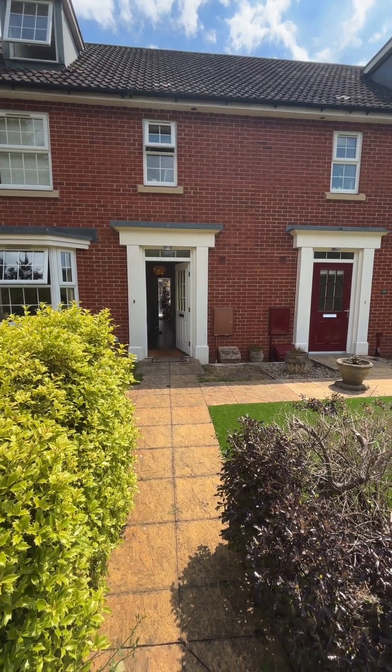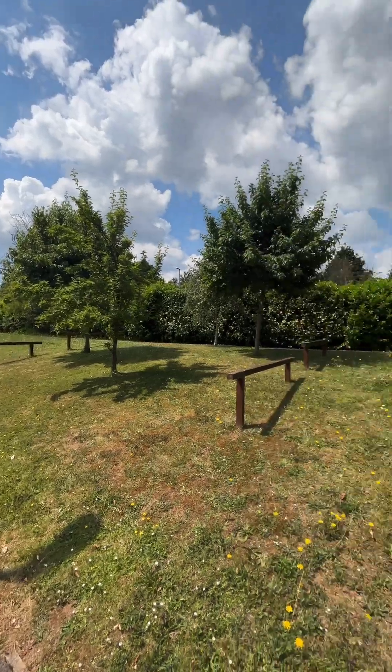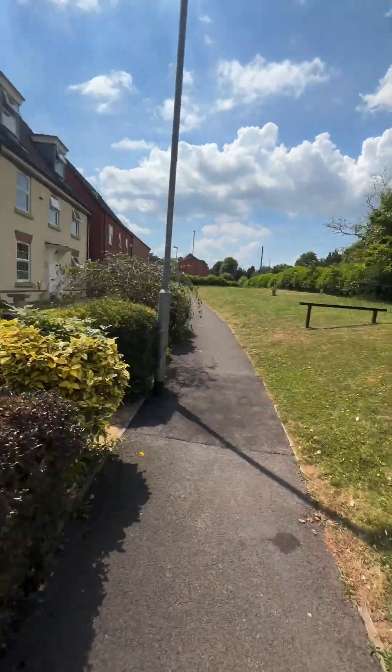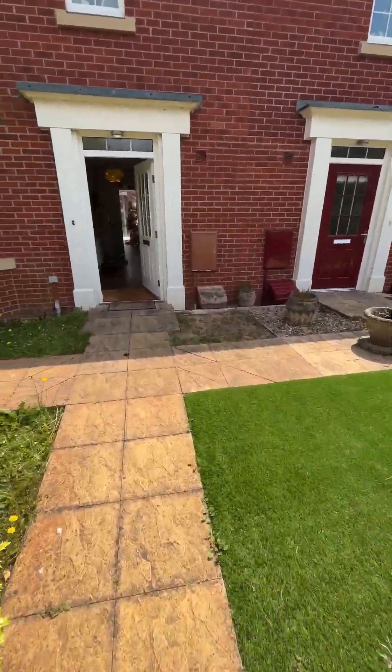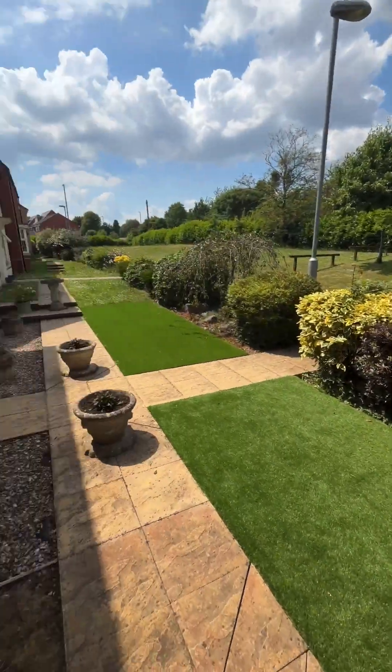This is the video tour for 23 Collette Road in Norton, Fitzroy and Taunton. Really nice quiet location this one. Low maintenance front garden as you can see, really tidy and well looked after.